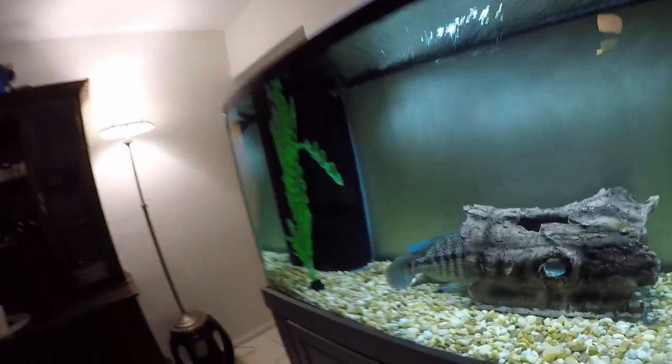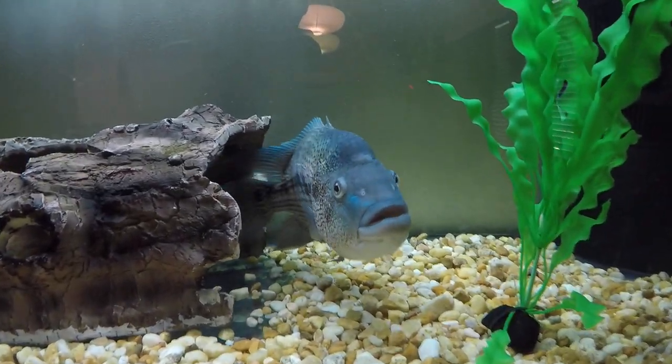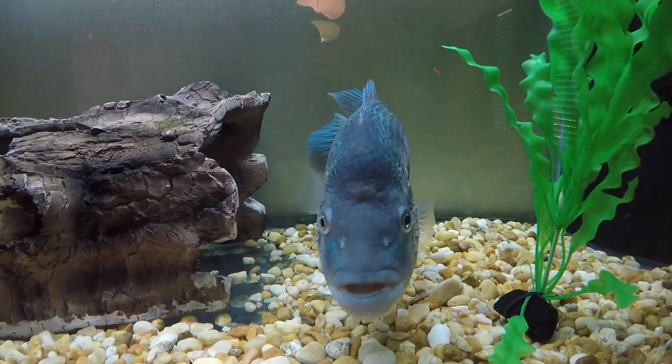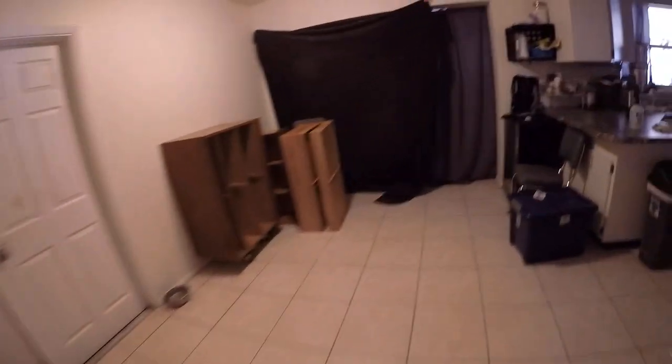Hey everybody, today is an exciting day for us. We just met Greg, who is my countryman, and he's going to move up north because his mom passed away and his life is changing. He's wanting to give us all his fish - most of it anyway. He's given us this 20-inch or so dovii, which is very impressive, and he's got a bunch of other stuff.